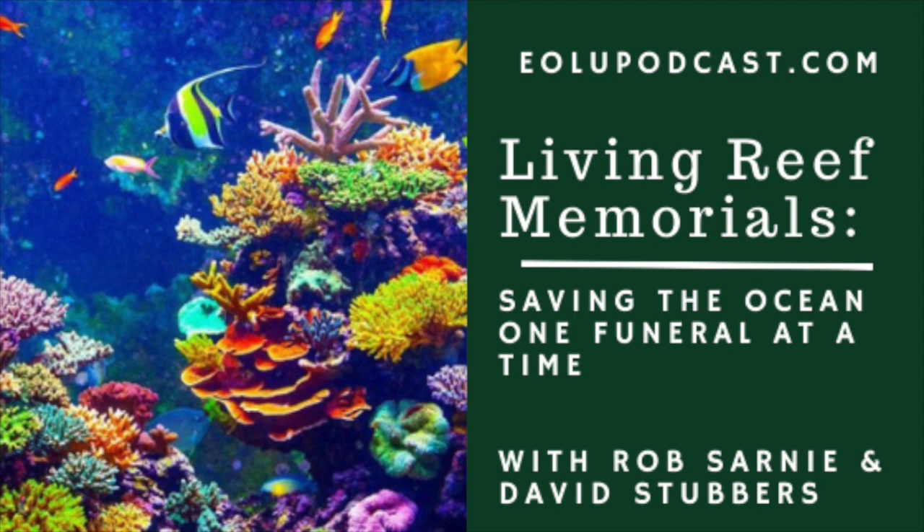I'm really excited to learn about the work you're doing because I know absolutely nothing about it, and I'm assuming most of the listeners won't really know much about it either. So I thought I'd ask you to just talk to me about what is a living reef memorial and what does that mean?